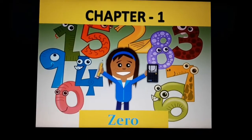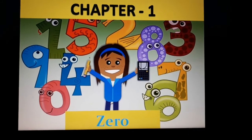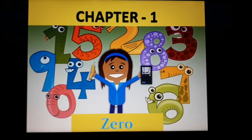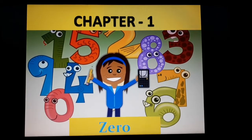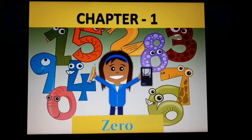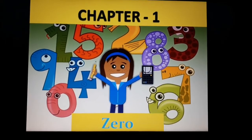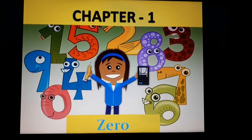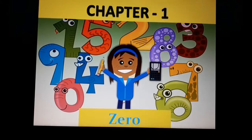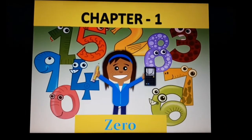I wanted to tell you one more thing. Sorry for the inconvenience. Chapter number 1 is still continuing. We had started saying chapter number 2, but it is not chapter number 2 — it is chapter number 1. Chapter number 1 is a little longer. Whatever you have studied, including addition and subtraction, it is all in chapter number 1. So it is my mistake that I told you chapter number 2. Okay? So now in chapter number 1 we will study about the new topic — zero.